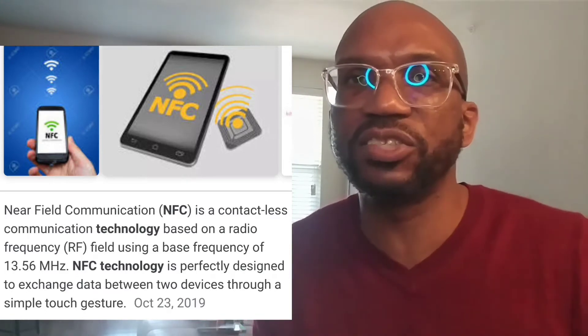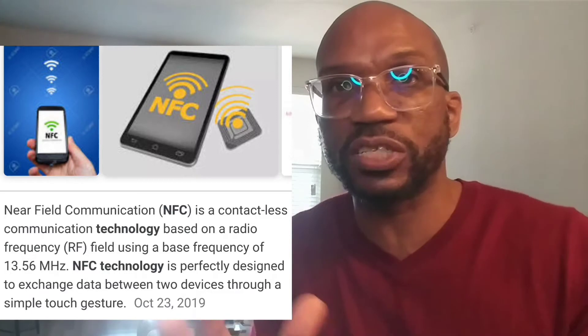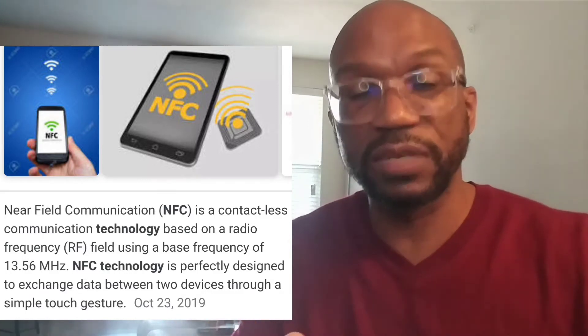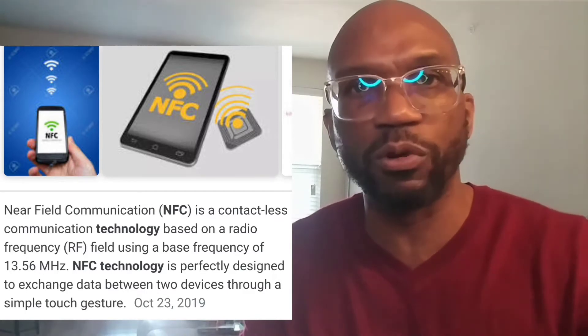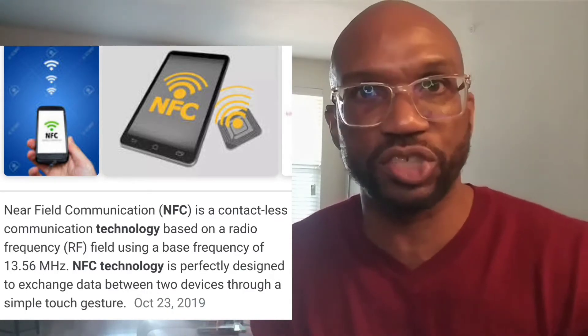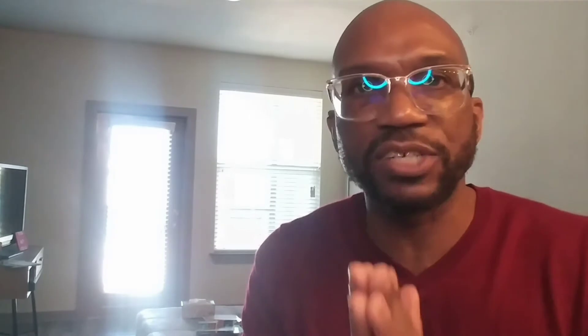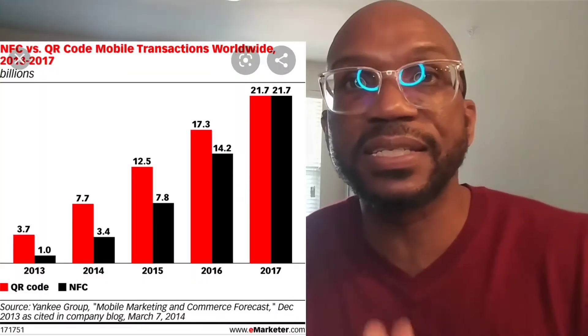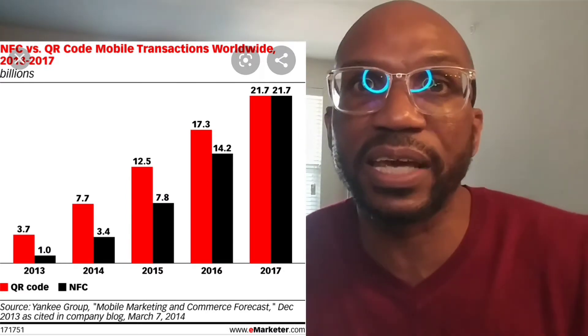Today I'm going to talk about the same type of strategy except with NFC technology — near field communication. Near field communication is different than scanning a barcode because you just have to have two devices near each other with this same technology and it will transfer information from one device to the other just by touching those two devices together. And from the chart I showed the other day, we could see that this technology is actually growing faster than QR technology.